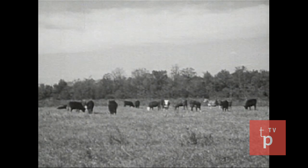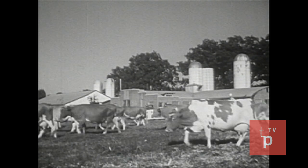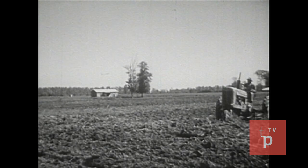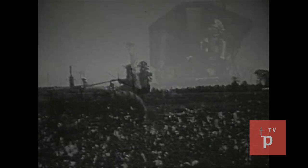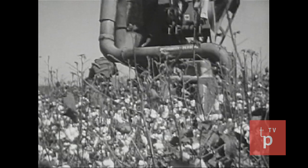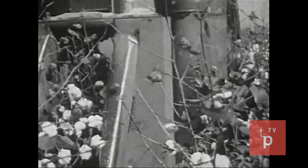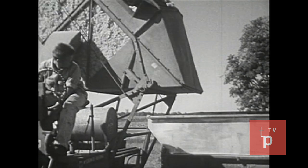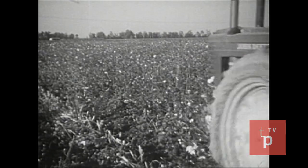On this farm, beef cattle are raised. Other farms specialize in producing milk, poultry, or grain. We'll find most of these farmers using modern machinery, and we'll find that these same methods of mechanization are affecting the plantation system too. This mechanical cotton picker is one of many different machines that are replacing hand labor. Here, the most modern machines are used at every stage of the work — growing, harvesting, and preparing for the next crop.